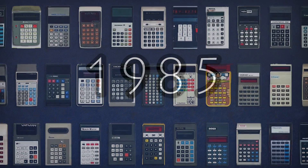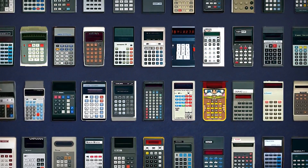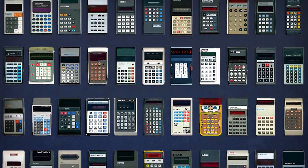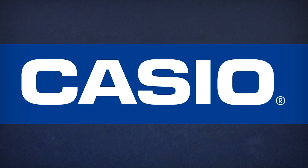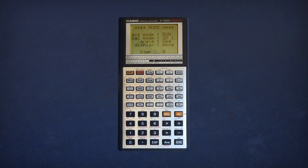Well, the answer lies back in 1985. The large-scale calculator wars of the 1970s were over, but the biggest players were still competing for the niche markets of science and education. It was in 1985 that Casio released the first commercially available graphing calculator, the FX-7000G.